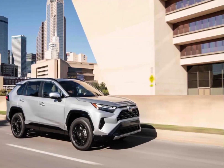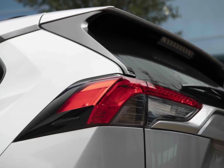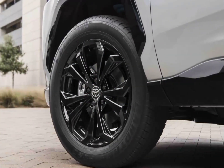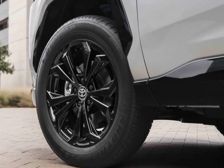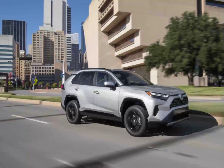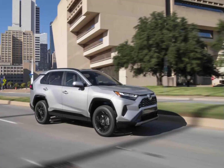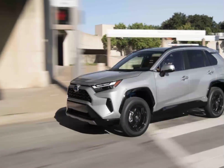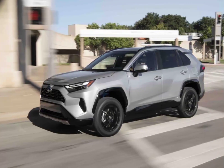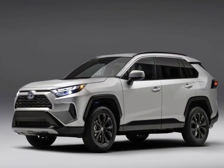At our test track, the RAV4 proved quicker than its predecessor. We recorded a 0-60 mph time of 8.0 seconds, compared to 8.3 seconds with the 2018 model. The four-cylinder can be noisy, especially during highway passing attempts, and the transmission on our test vehicle seemed to stumble when called upon for a downshift.